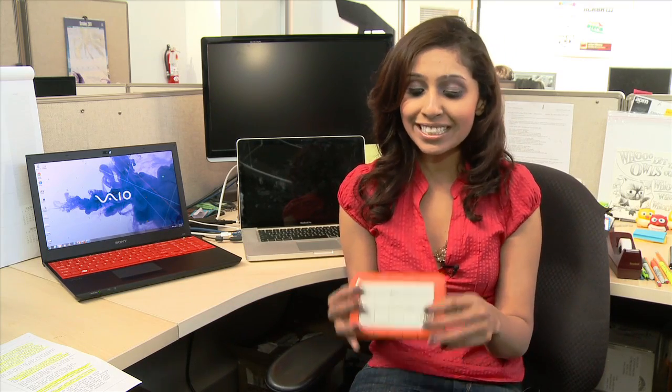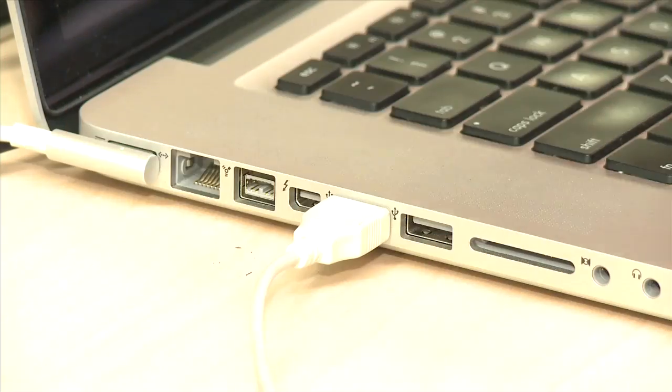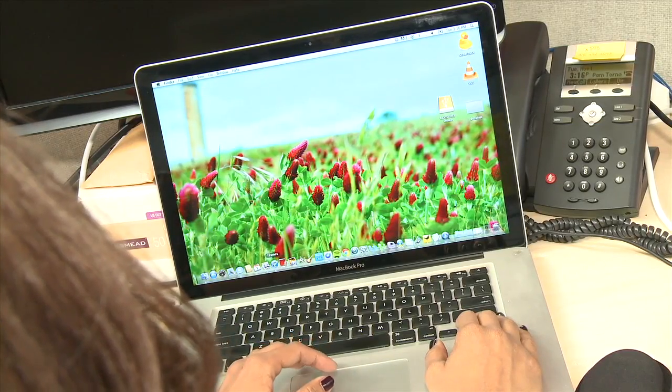Now if you've owned your laptop for a while, chances are you have a lot of music stored on iTunes. The easiest way to transfer your iTunes library is to use an external hard drive. You can get an external hard drive for as low as $50, or you can even borrow one from a friend for a day. Just make sure it has enough space for all of your music files. Once you have your hard drive plugged into your old computer and the computer recognizes it, just launch iTunes.